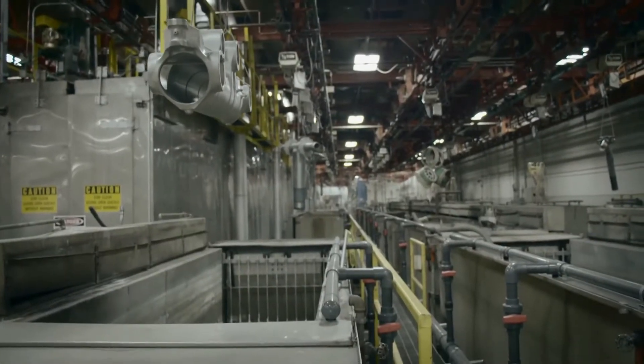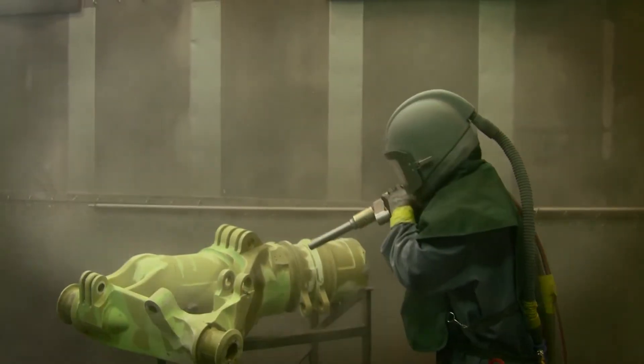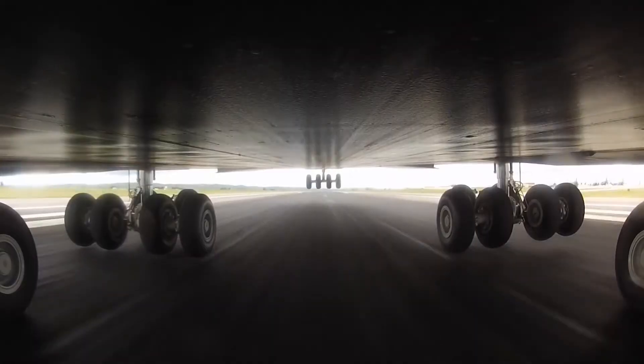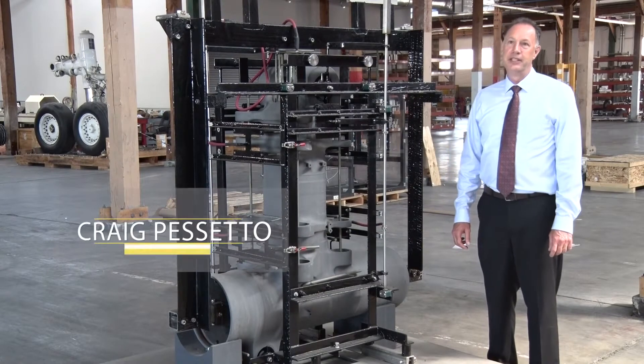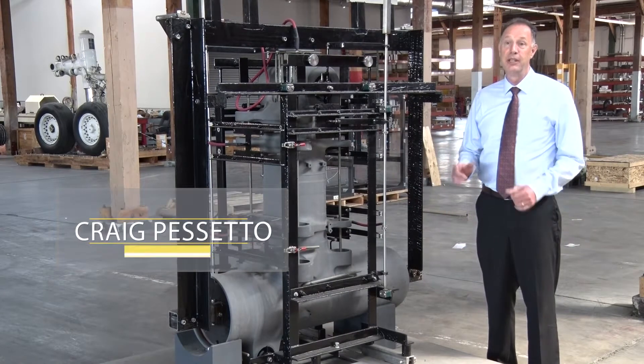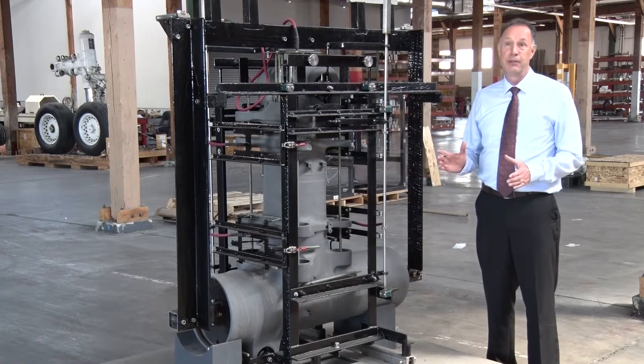If you're working in a landing gear overhaul facility, the last thing you want to do is be exposed to cadmium. ES-3 has developed a safe alternative to cadmium and it is flying today. Landing gear are made from high strength steel and consequently they have to have a corrosion protection coating to keep them from failing prematurely in the field.